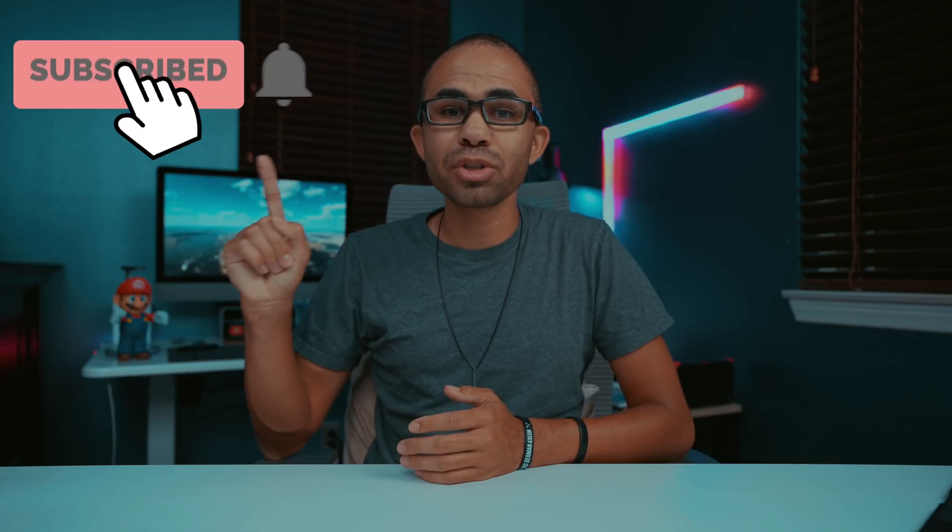So guys, that was our video on the 10 settings that you should definitely be changing within iOS 13. Let us know if that makes your experience better — I'd love to know. If you have any recommendations for settings that should be changed within iOS 13, definitely leave a comment below. Thank you for watching — if you want to see more content like this, get subscribed and also hit the bell button to get updates as soon as any of that content is released.